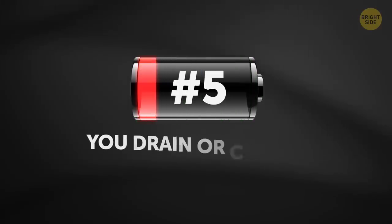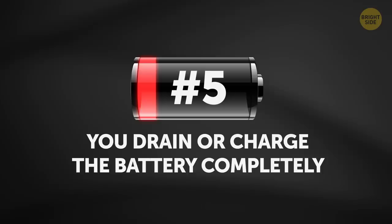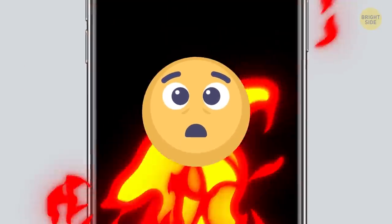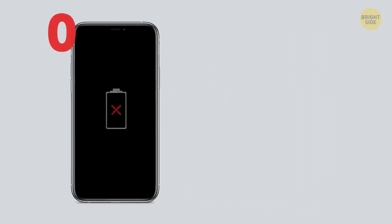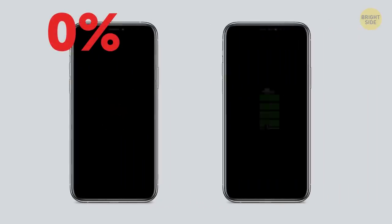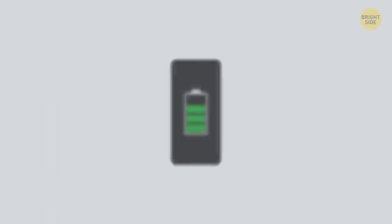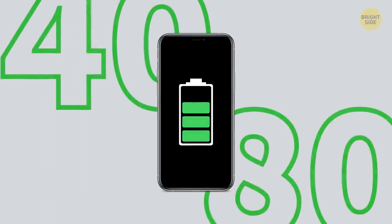5. You drain or charge the battery completely. Your phone battery doesn't like extremes — who does? Waiting to charge the gadget when it turns off is a bad idea. The same goes for charging the phone all the way up to 100%. It's best to keep the battery between 40 and 80%.